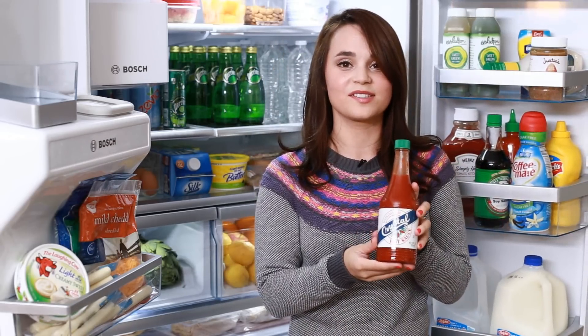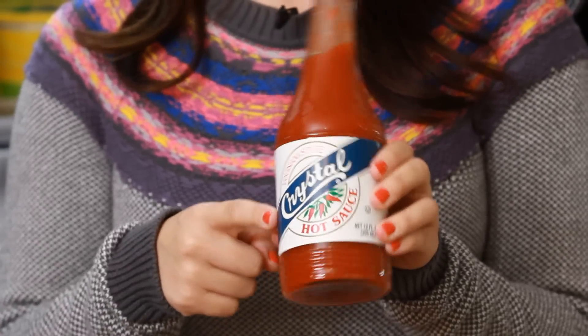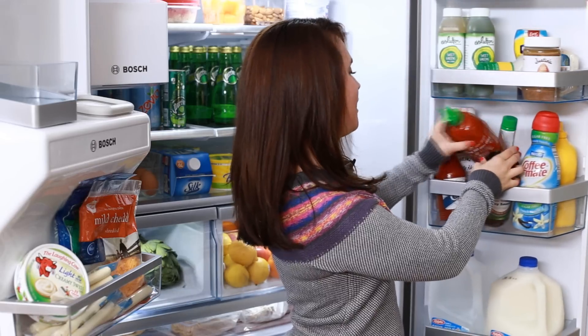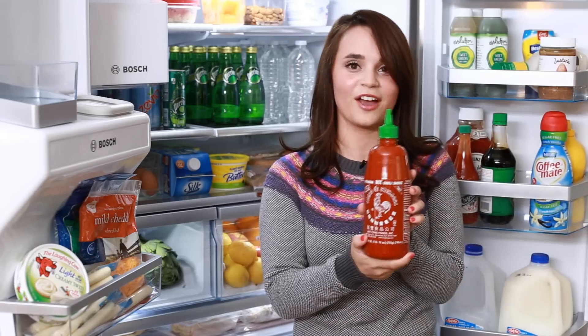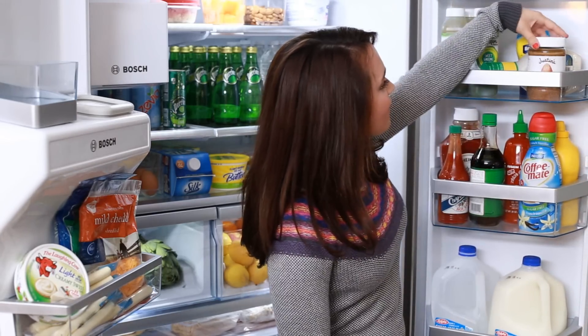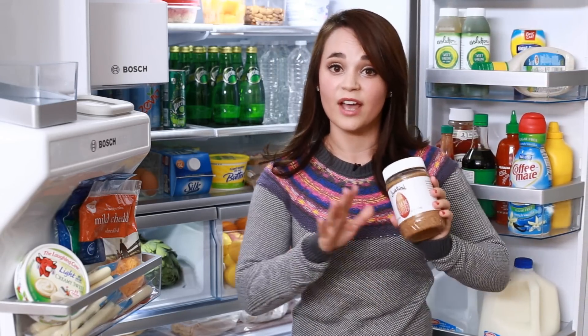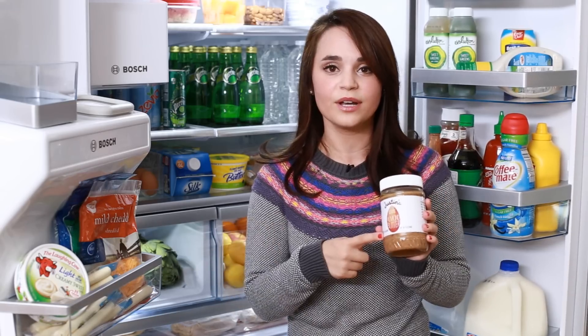This is one of my favorite hot sauces — I love Louisiana hot sauce, the Crystal hot sauce. Another hot sauce that I really like is Sriracha, gotta have some Sriracha! And then up here we've got some almond butter. It's basically like a healthier alternative to peanut butter.